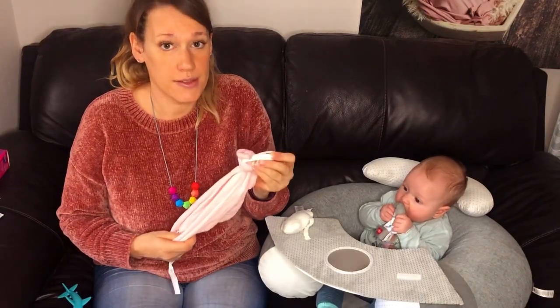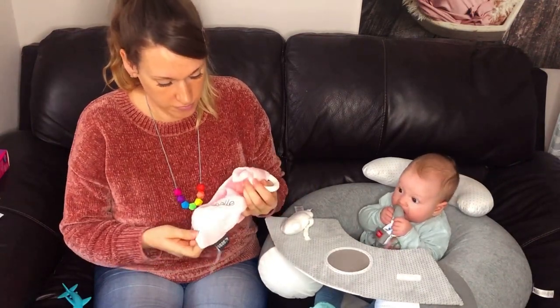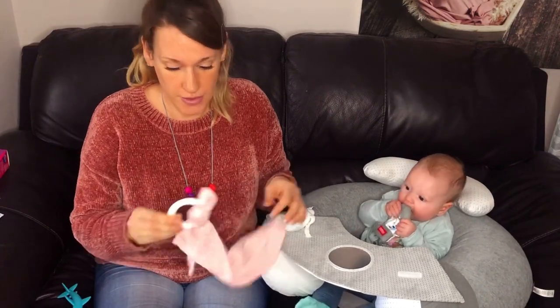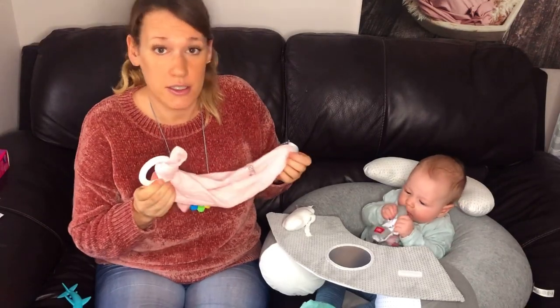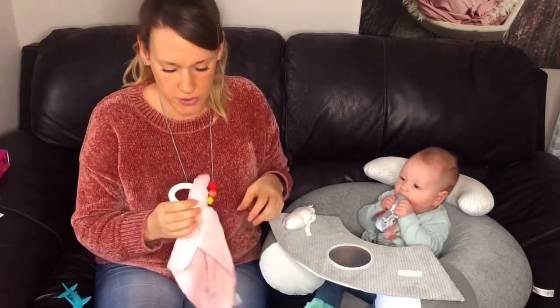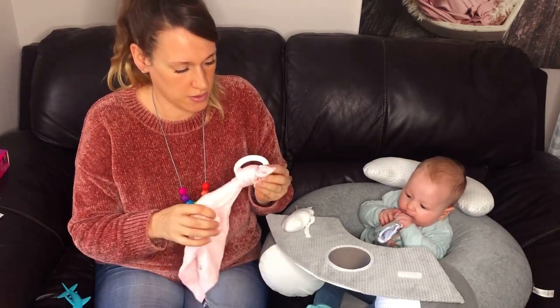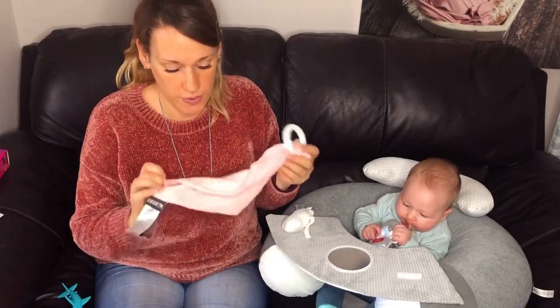Next up we have this teething ring that has got a personalised muslin attached to it, designed to chew on both the muslin and the ring. This was a gift from her cousin and her auntie and uncle when she was born so I'm not quite sure where this comes from. At the moment the ring seems to be a little bit hard for her, but she does like chewing on this part.